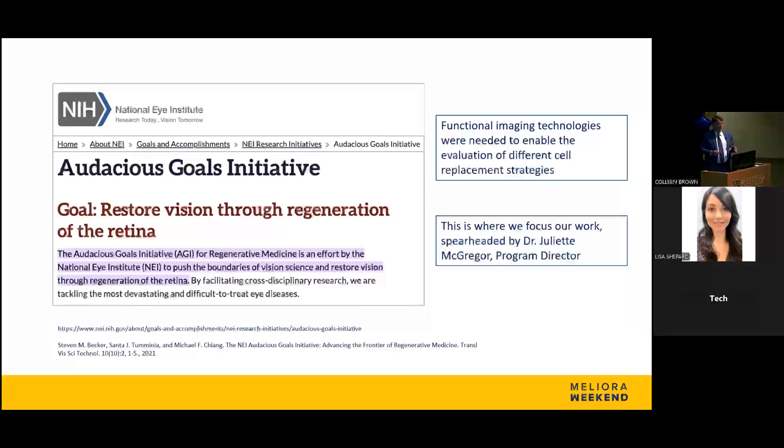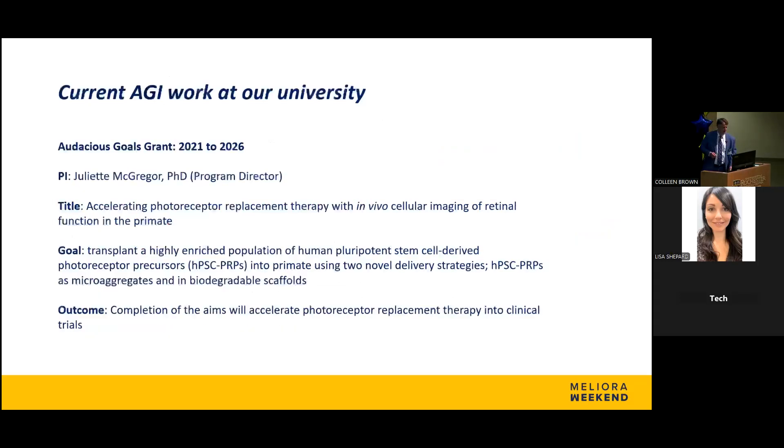One thing the NIH did in conjunction with the National Eye Institute was create funding mechanisms to sponsor research in this field — called the Audacious Goals Initiative — where they would hand out very large grants in the $7 to $10 million range and have consortia study neurodegeneration and restoring vision. We were lucky enough to hold two of these grants: first held here by Dr. David Williams from 2016 to 2021, and then by Juliet McGregor from 2021 to 2026. We're looking at photoreceptor cell replacement in vivo and using special imaging to track cell development in living animals.